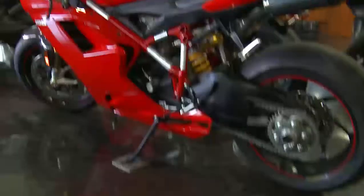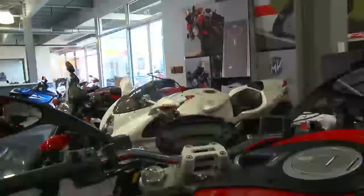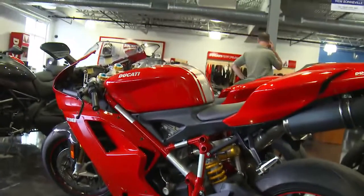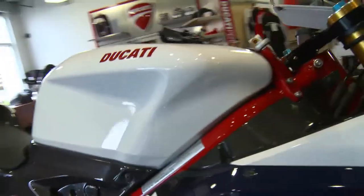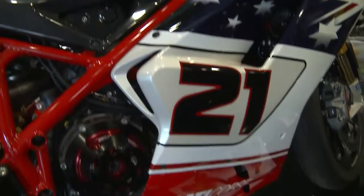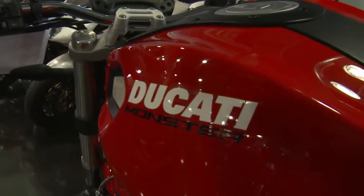We sell Ducati motorcycles. Ducati is the pinnacle of Italian design and race heritage. So if you're looking for the Ferrari of a motorcycle but can't afford the Ferrari of a car, this gets your blood boiling like nothing else can. Any time the Italians get their hand on a motorcycle, it turns into a masterpiece.